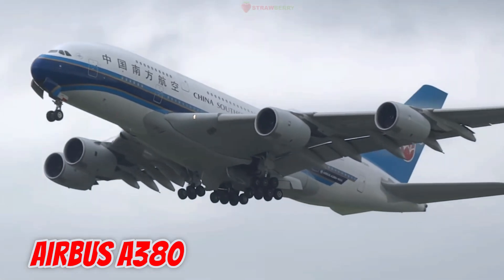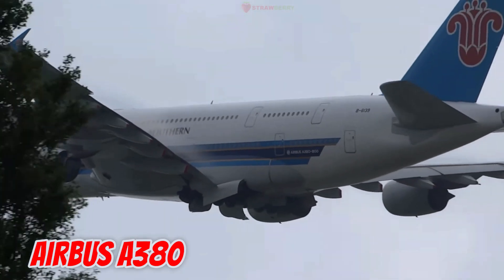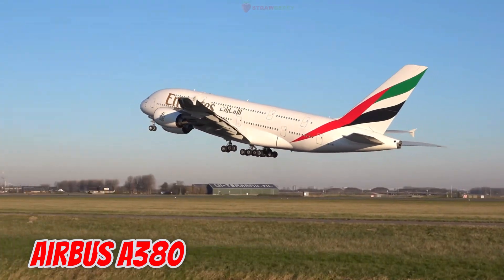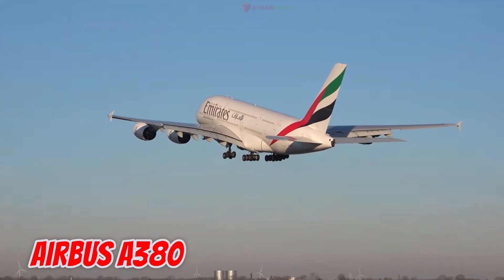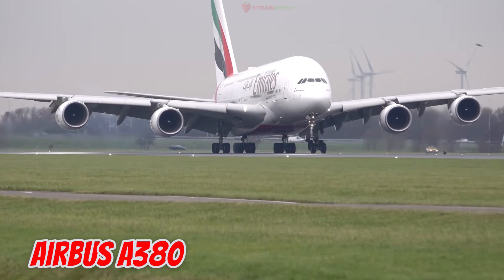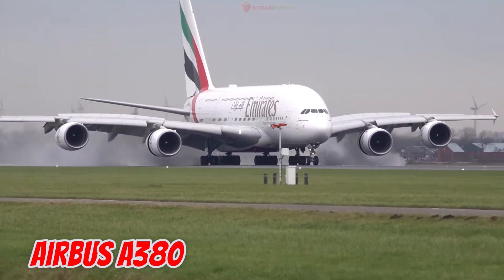This is the Airbus A380, launched in 2005 in Europe. It is 72.7 meters long with a 79.8-meter wingspan and a maximum takeoff weight of 575 tons. It is the largest passenger airliner in the world, featuring two full decks and accommodating up to 853 passengers in its highest capacity layout.